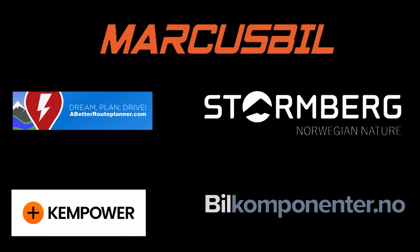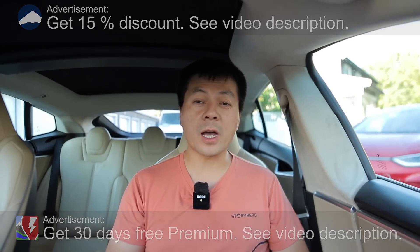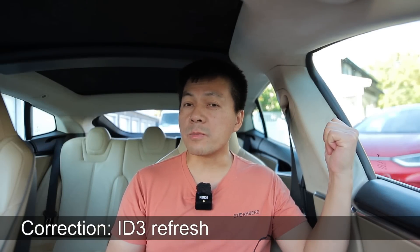This video was brought to you by Abedro Planner, Kempower, Markus Biel, Stornberg and Biel Komponente. What's up? Today I'm going to show you guys the charging curve of the Volkswagen ID5 Refresh. It's in the back there.